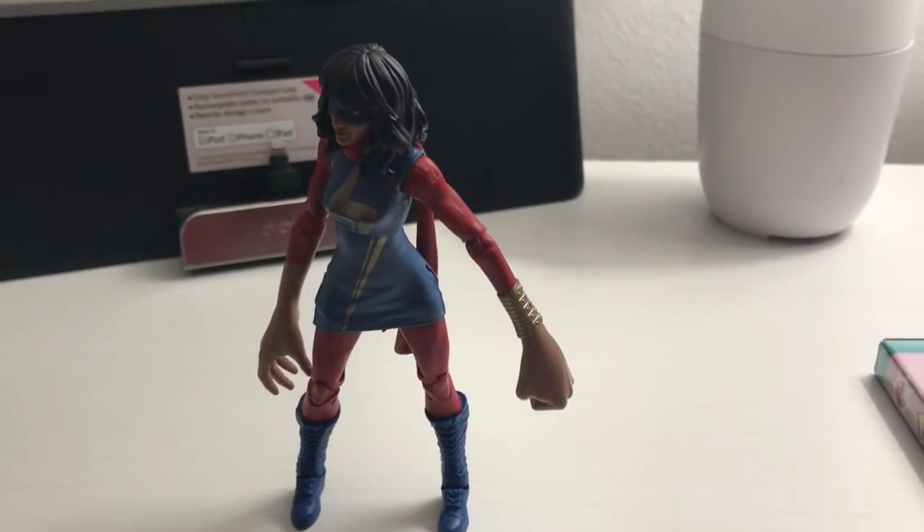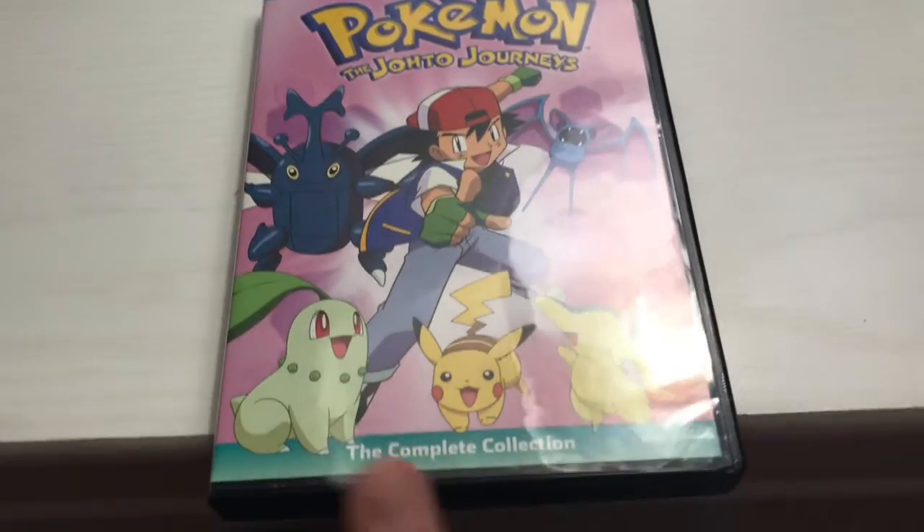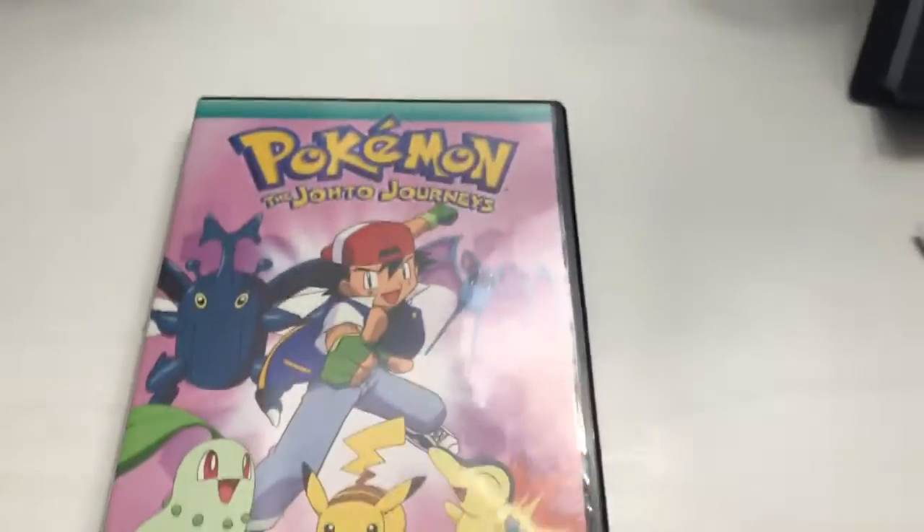These two came in the mail: it's the Abomination Wave Kamala Khan and the Pokémon Journeys, which I'm really happy about because this is what I grew up watching.